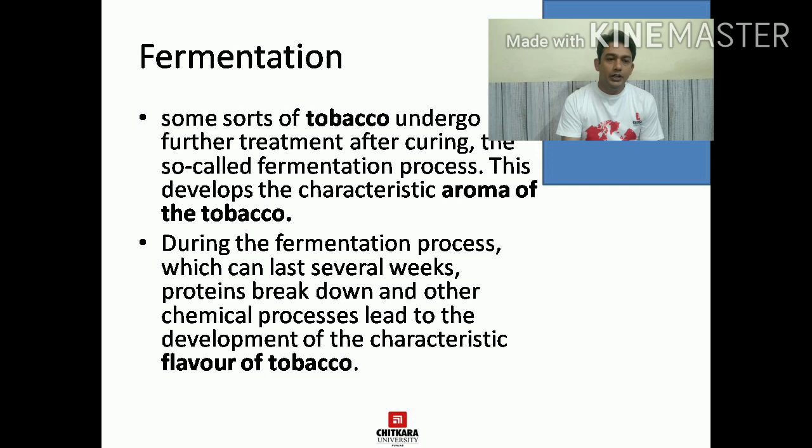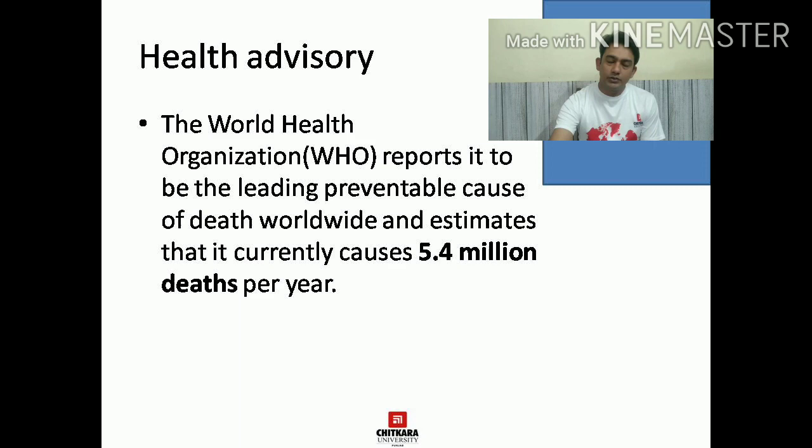The World Health Organization reports that there are 5.4 million deaths per year because of tobacco products. Now coming to cigars — a cigar is made of three parts: filler, binder, and wrapper. The filler is the innermost part, the binder is the layering over the filler, and the wrapper is the topmost covering of a cigar which gives it a characteristic color. The filler and binder together are known as bunch.